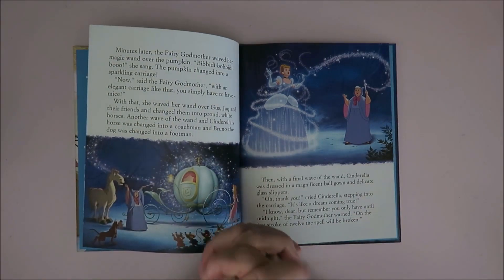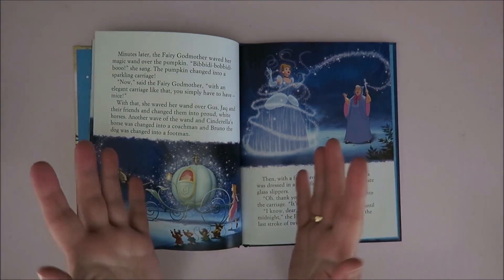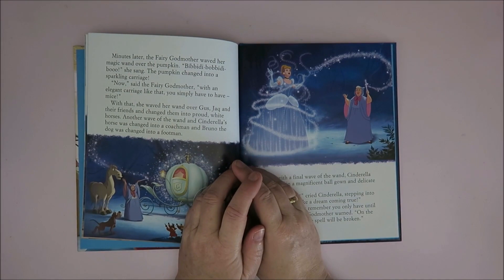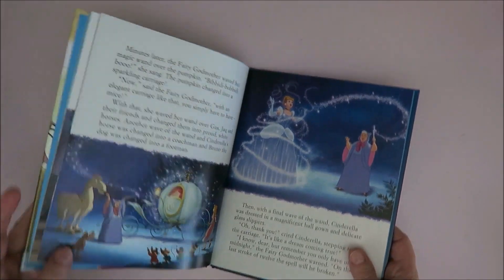I decided, you know what, I still have some money left from my vacation budget because we're not going on holiday this year and I had saved up. I'm just gonna treat myself to some more Cinderella — and Alice, but you'll see that in a different video. So let me show you what I bought.